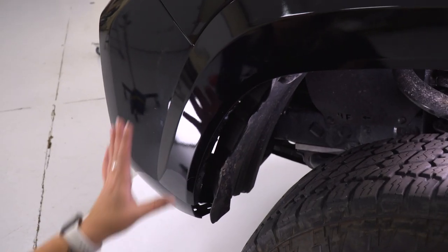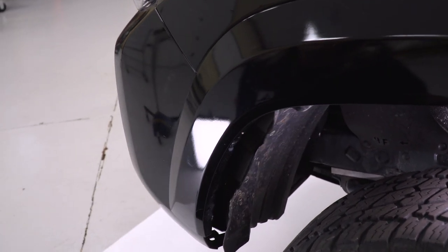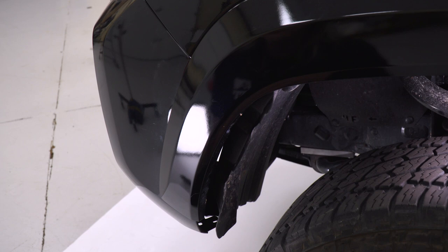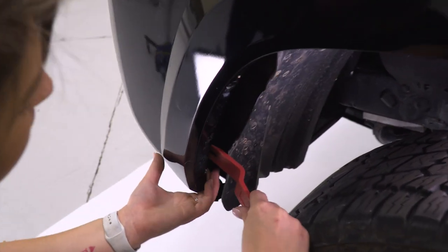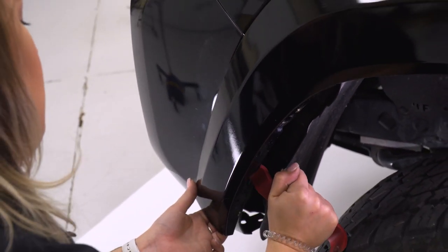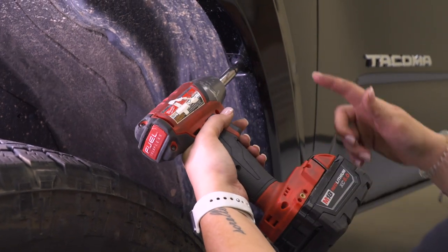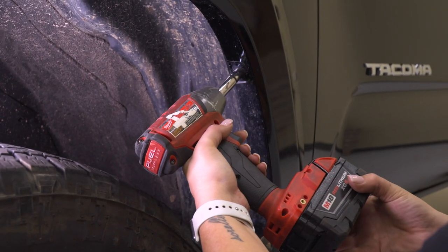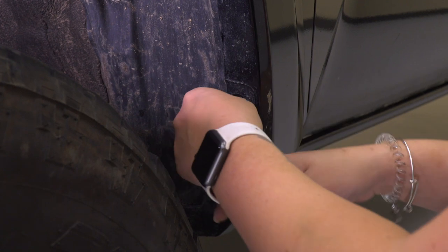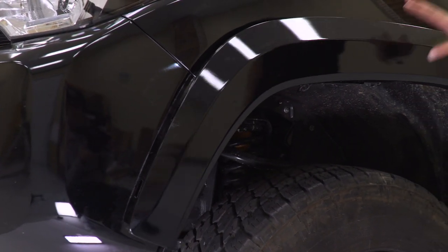Our next step is to pull our fender away from the body and bumper. This consists of a number of different clips — we don't necessarily need to take off the whole fender, but you can, which would require a couple more 10-millimeter bolts in the back. I'm going to take the trim removal tool and give it a good tug to separate it from the bumper and the body. To pull it back a little more, I'll take a 10-millimeter socket and remove the bolts holding on the back of our fender. After our fender is disconnected, we can do the same thing on the other side.